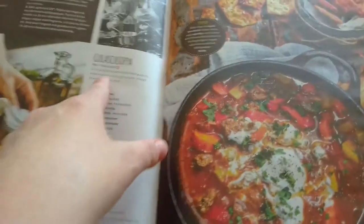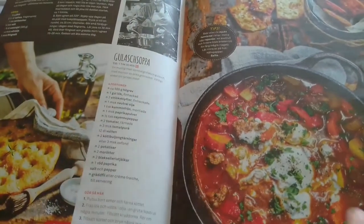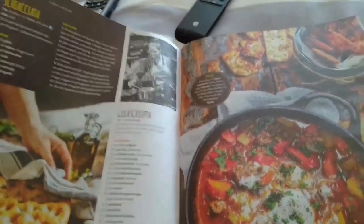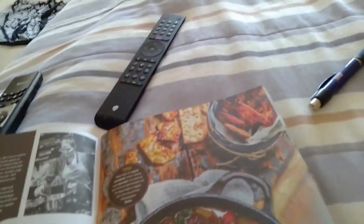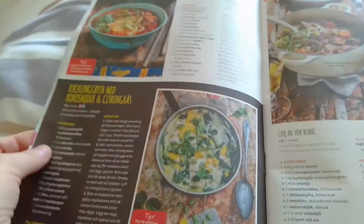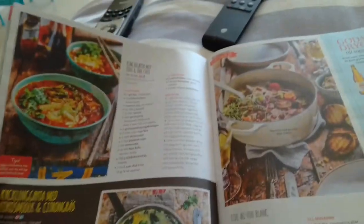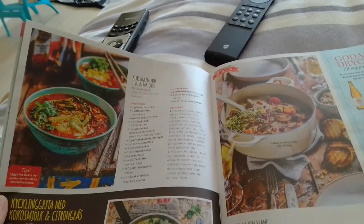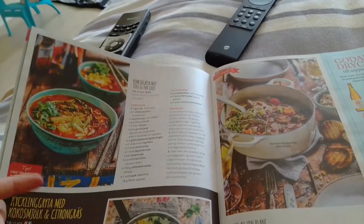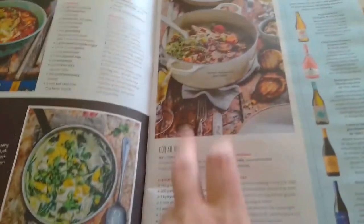Here is — I'm going to butcher this word — 'gulssoppa.' And then I guess this is like a takeout focaccia bread, a 'focaccia' bread. We've got chicken stew with coconut milk and lemongrass. Here is kimchi stew with tofu and bok choy — that one's probably interesting. And 'coq au vin blanc,' which is like a French stew.